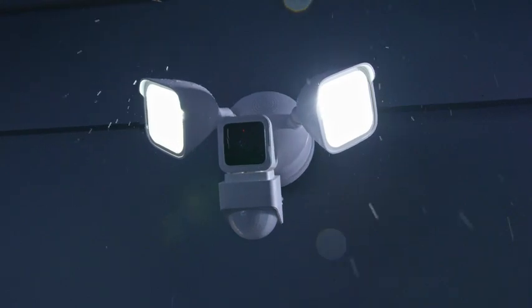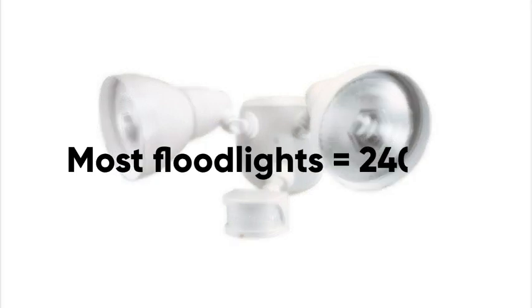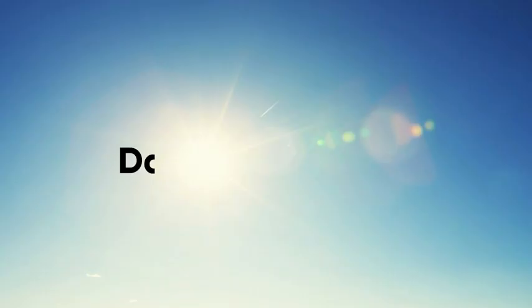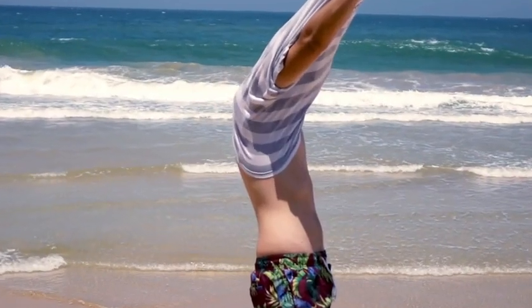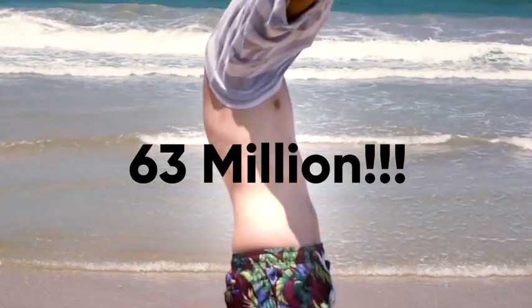WyzeCam Floodlight has 2,600 lumens of ultra-bright light, which is bright enough to incinerate vampires. Is that bright enough for you? Don't worry, they signed a waiver. For comparison's sake, most floodlights are 2,400 lumens or less. Daylight produces 127,000 lumens. And when I go to the beach and take off my shirt, I produce 63 million.